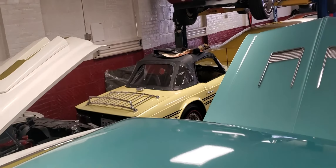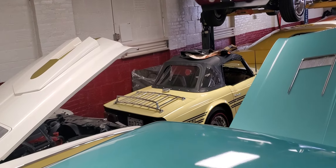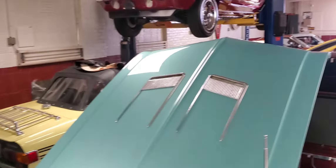We got a little Triumph TR6 1971 — that is super nice. Original paint, numbers matching, 62,000 miles, got a few blemishes on it.